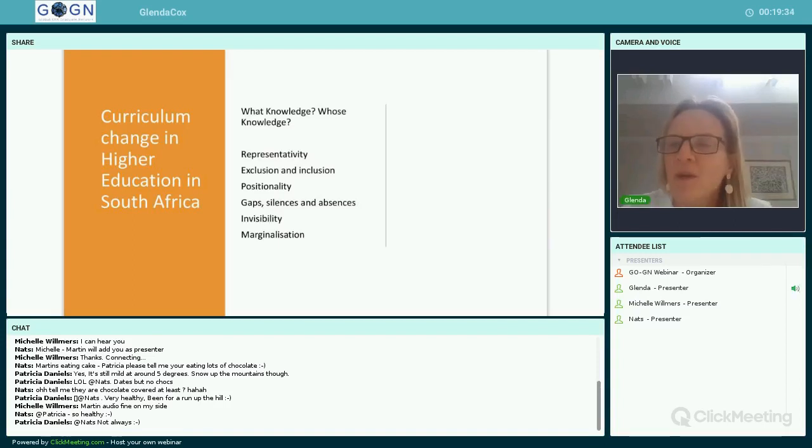In addition to the fees issue, there was also a drive to change curriculum in South Africa — a historical issue around colonialism and decolonizing the curriculum, as well as a call from students that curriculum should become more relevant. Questions have emerged around what knowledge is represented, whose knowledge, who's being represented, who's being excluded and included, who is taking the position of the author, where are the gaps and silences and absences, who is invisible in the curriculum and who's being marginalised.